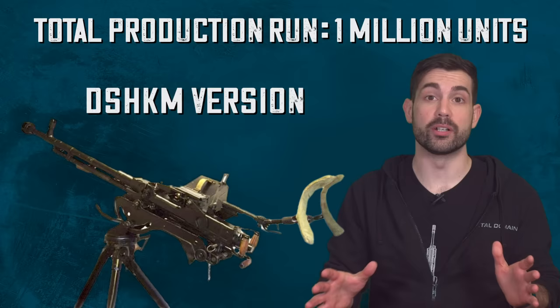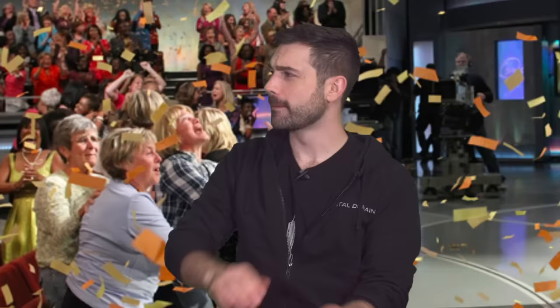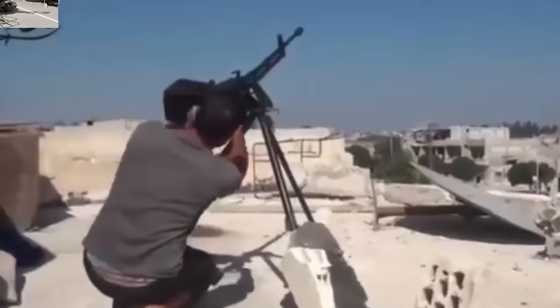Total production run of the Dushka machine gun is estimated to be one million units. During the Cold War, the Soviet Union was handing out a ton of these weapons to anyone with a revolution in their heart and a warm pulse. Since so many were in circulation, it wasn't uncommon to see them fall into the hands of many US adversaries.